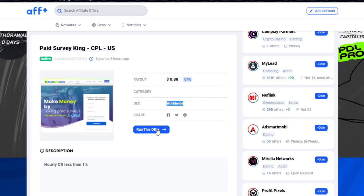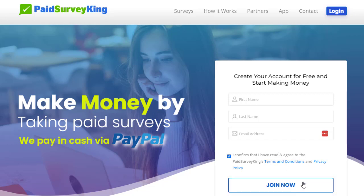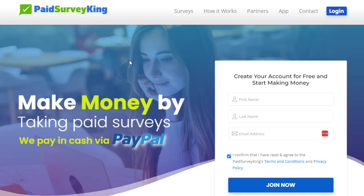The next step is that we will be redirected to another page where we can sign up. Once we sign up, we can easily grab our CPL link. Once we grab the CPL link, we can start promoting. Anyone who clicks our link will land on a page where they fill in their first name, last name, and email address, then click to join — and we get paid.